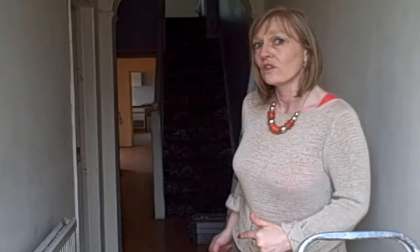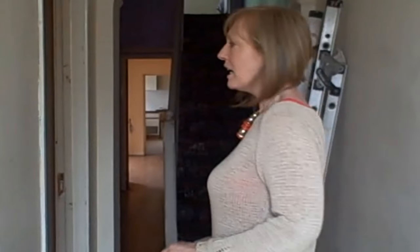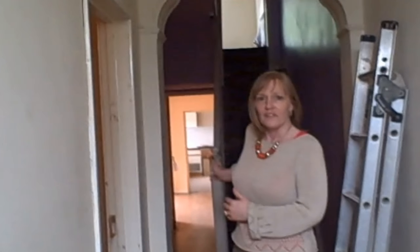Here we are in a probate property that we've had from the empty homes officer. Because it's been empty for three or four years, we've been able to get it through that way instead of just the normal — put it on the market and find it. So come and have a look inside this one. It's an absolute brilliant shell and I'm going to take you right the way through this TARDIS.